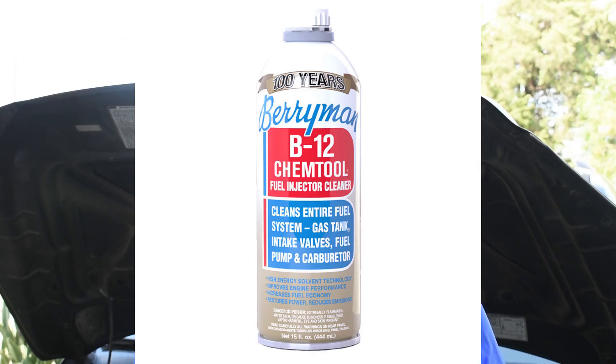I like Berryman fuel cleaner. We're going to put a couple of doses in the fuel tank and instruct her to add another one when it's time to add a little bit more fuel. That's probably going to take care of the misfire.